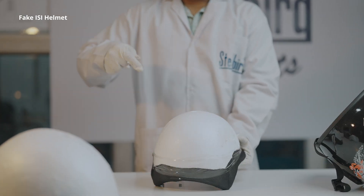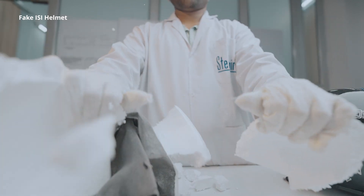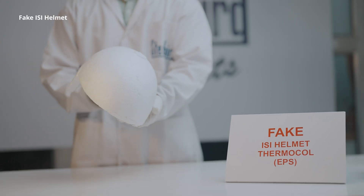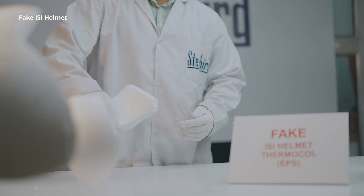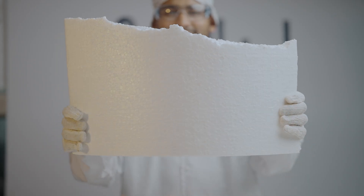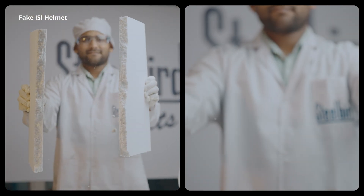Helmet Thermacol — technically called EPS, Expanded Polystyrene. But we can bet you, 95% of fake ISI helmet manufacturers seem to be ignoring the critical importance of EPS science. They fill their helmets with cheap packing-grade Thermacol.